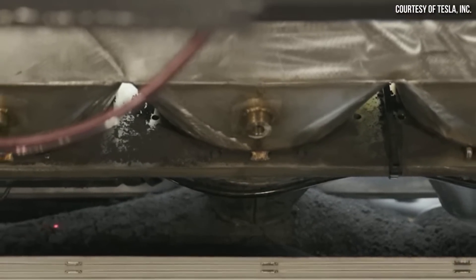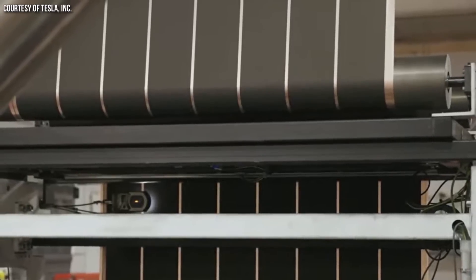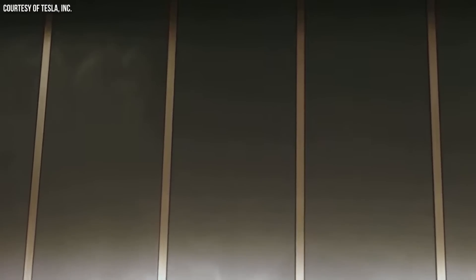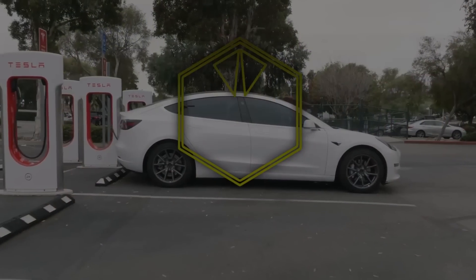Now that Tesla has solved the last major 4680 manufacturing technology breakthrough, what improvements should we expect from Tesla's 4680 batteries in the near future? More energy density? Faster charging? Stick around as I discuss what 4680 improvements I expect in the coming months, including info from a recent Tesla patent application. I'm John, and this is CleanerWatt.